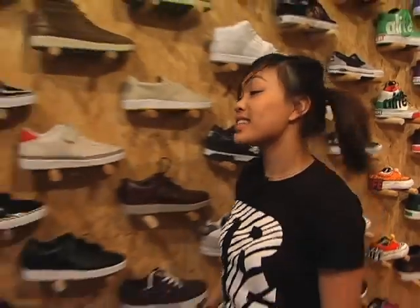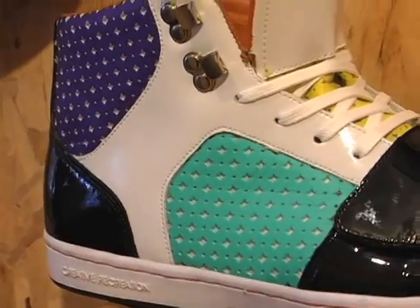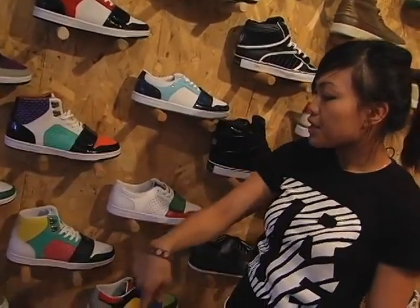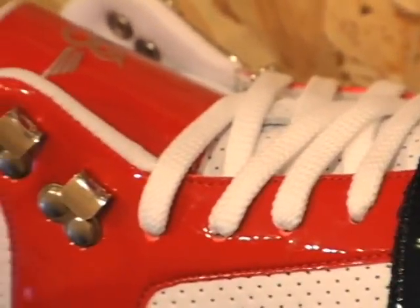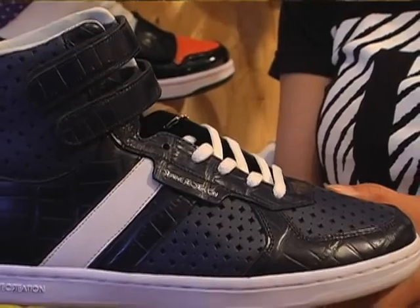And last but not least, like Andre said, Creative Recreation is the hottest brand we have in this store. For those of you who like to do bright colors like aqua blue, purple, red, and yellow, we got those. Or for those who want to get their grown man on, we got the red, white, and black patent leather, or the all black patent leather. And these are the Cocos in navy blue — kind of like snake skin material also.